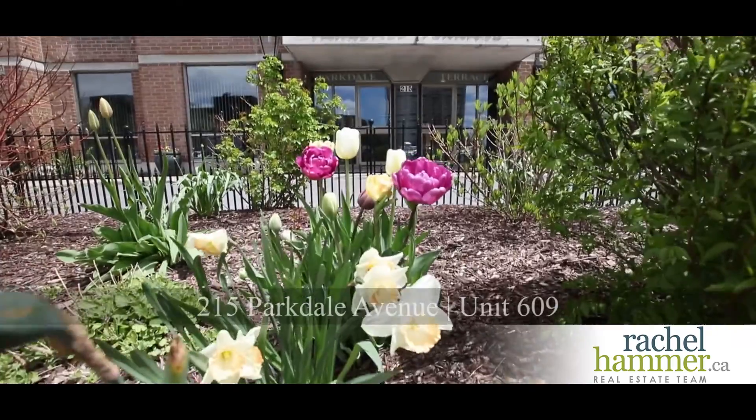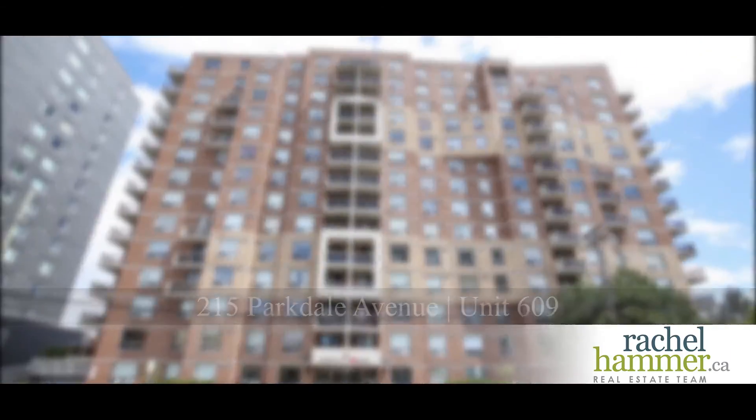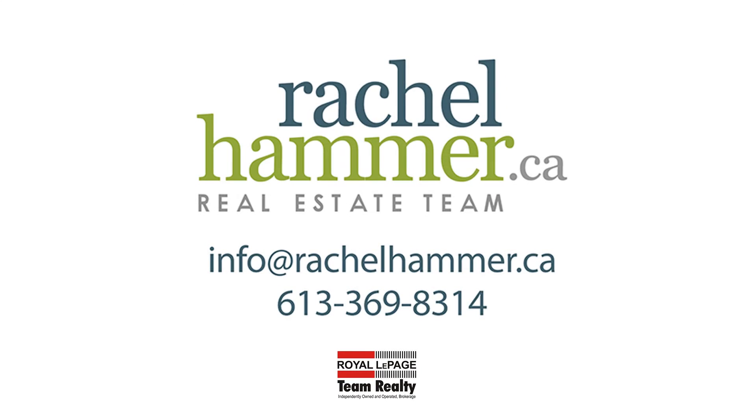Steps away from the Parkdale Market, Westboro Village, Nature's Paths, and the Transitway — come and see this fantastic view within unit 609 at 215 Parkdale today.